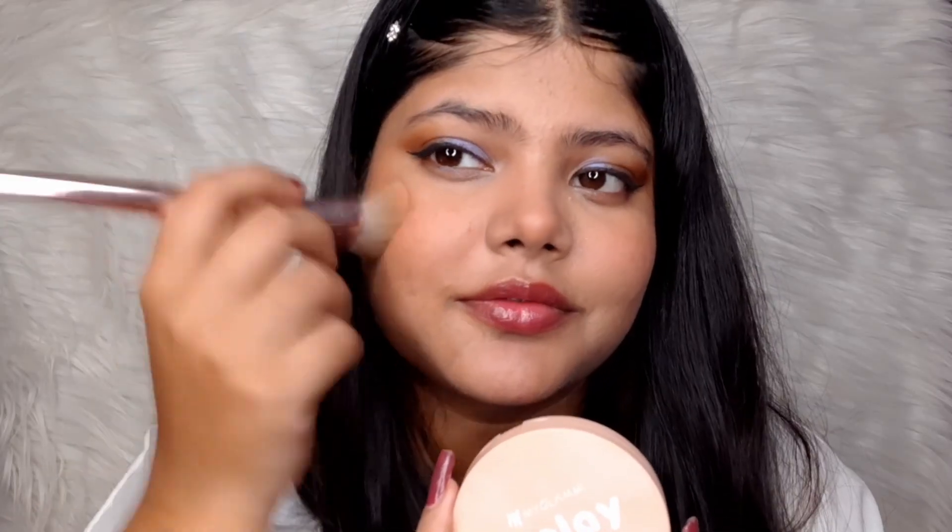Let's talk about blushes and highlighters. For blush, I have My Glam's K Play Blush and I honestly love it — the packaging is really cute and very pretty. Let me show you how pigmented this is. For highlighter, I'm using My Glam's Spotlight Illuminating Liquid Highlighter. I really like liquid highlighters because they look a bit more natural since they blend in with your skin. Just a tiny little dot, using my fingers to blend it in. I like this product a lot because it's very easy to blend, and you can even mix it with your foundation to create a strobing cream.